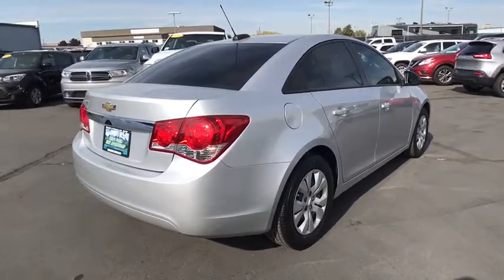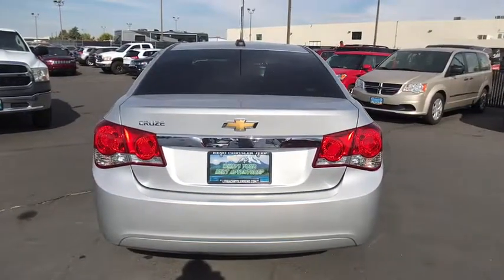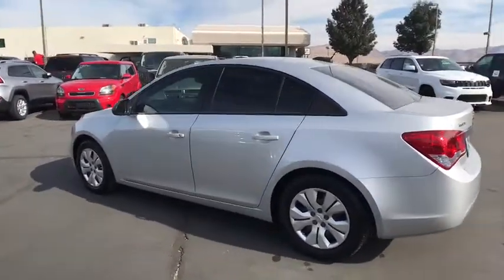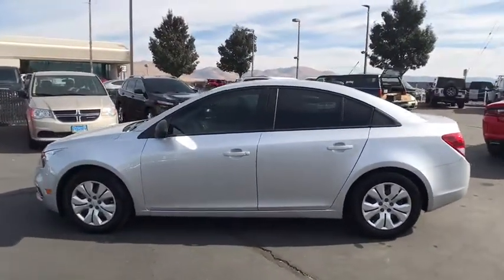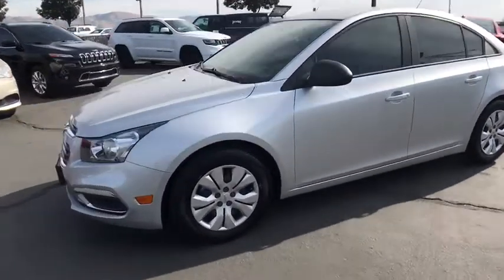Here are some of this vehicle's great options: keyless entry, power steering, adjustable steering wheel, front floor mat, ABS four-wheel, six-speed manual transmission, front wheel drive, rear defrost, auto-off headlights, AM-FM stereo radio, CD player.